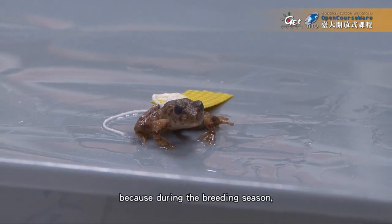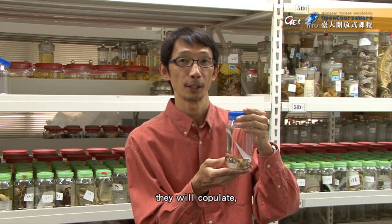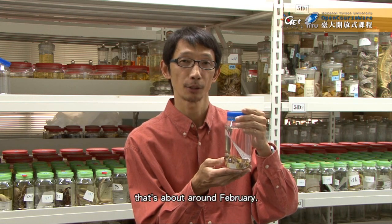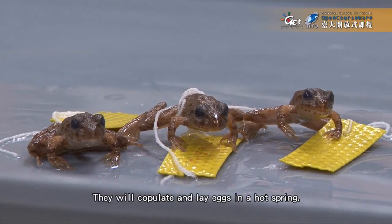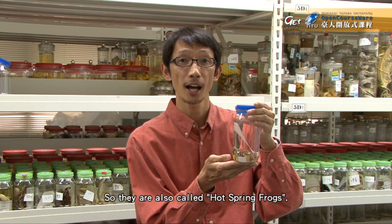Next I want to show you the Liuqiu kajika frog. This species is unique because during the breeding season, around February, the male and female will copulate and lay eggs in the hot springs, so they are also called hot spring frogs.